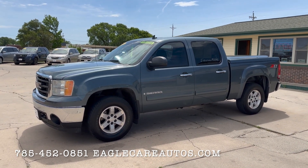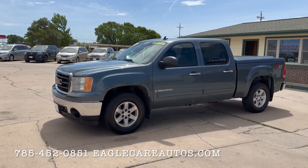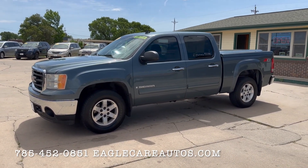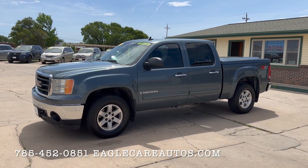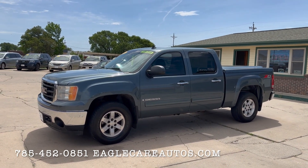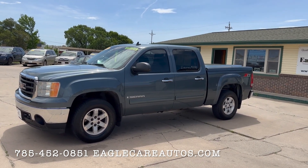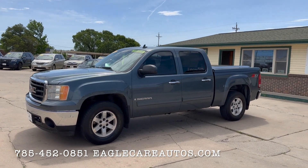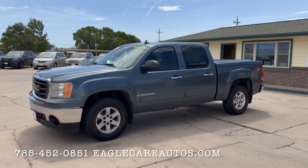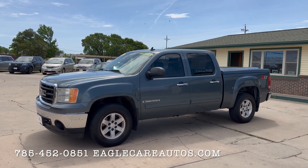2007 GMC Sierra Crew Cab SLE Z71. Here is one of the nicest 07 GMC Sierras you're going to find out there. This truck is in extremely exceptional condition. It's a 15 or 16 year old truck with 190,000 miles on it — that's right, 190,000 miles — but this truck has clearly been unbelievably well taken care of.